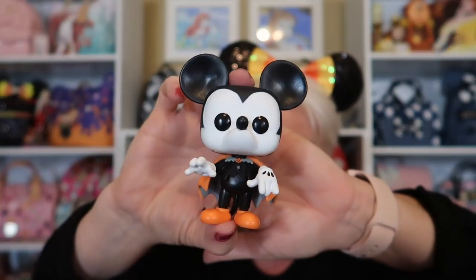Another Halloween merch item I had to pick up — I think I got these at F.Y.E., and a lot of people have these in their local mall. It is the Mickey and Minnie Halloween Funko Pops. These are adorable in person. You've got Mickey dressed up with a cape — perhaps a vampire. And then you have Minnie on her broom, and it comes with a stand.